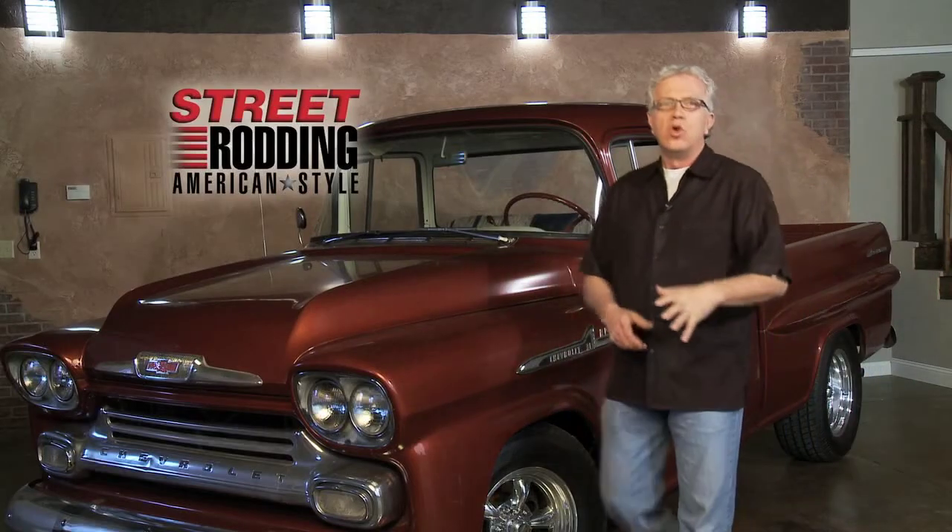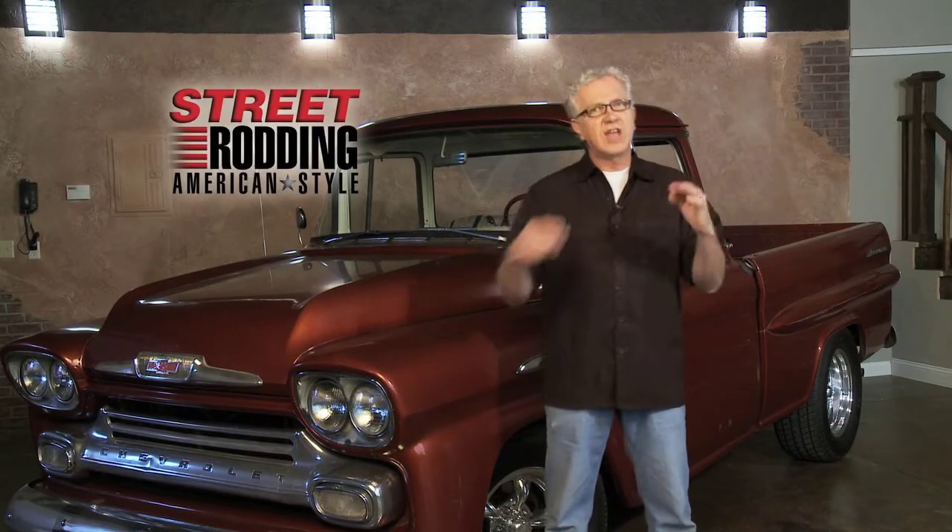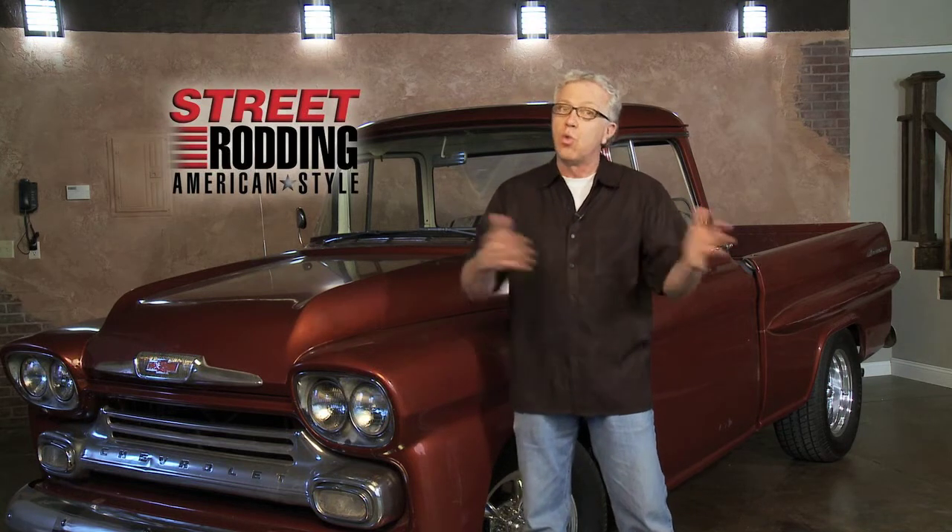Welcome to Street Rodding American Style. We travel all across the United States tapping the minds of those who build and own street rods to find out what they did and why they did it, and pass that information on to you to help you build your own street rods.